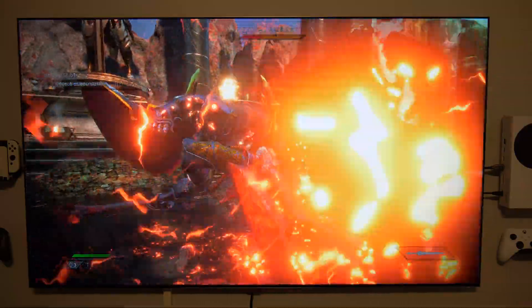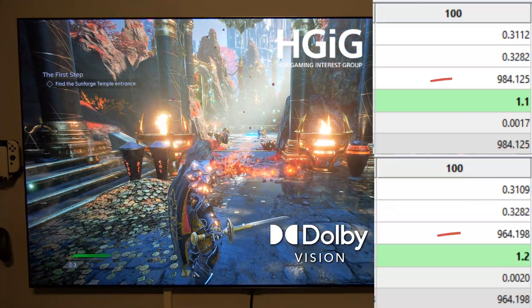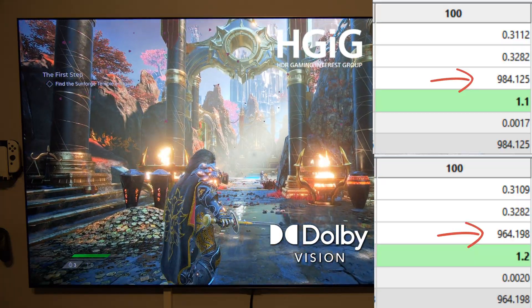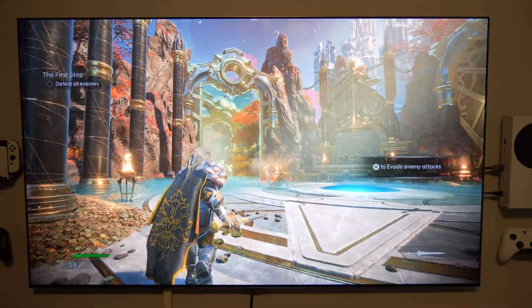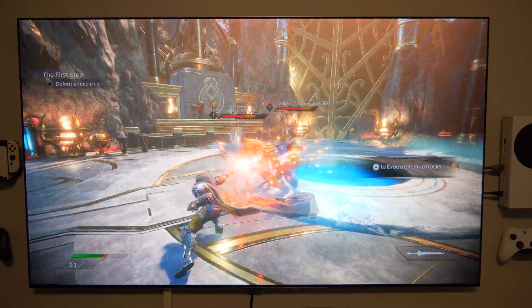When we're talking about maximum peak brightness and specular highlights, we are talking about around 950 nits in HDR10 or in Dolby Vision. This right now, by the way, is Dolby Vision. Godfall does not support Dolby Vision natively, but it just looks amazing in my opinion.